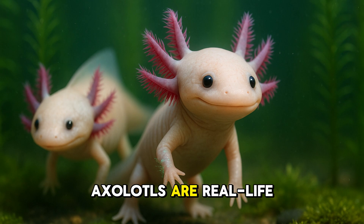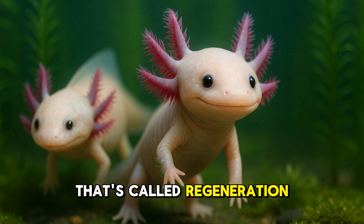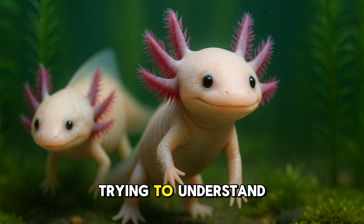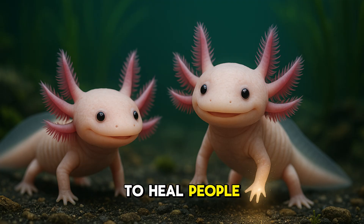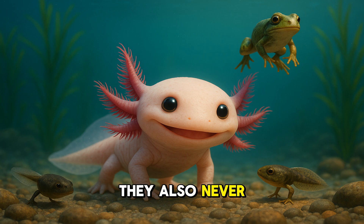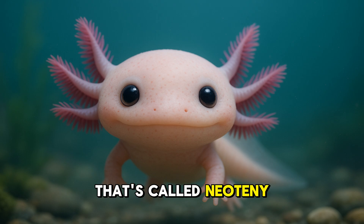Did you know axolotls are real-life superheroes? If they lose a leg or even part of their heart, it can grow back. That's called regeneration, and it's something scientists are still trying to understand. Axolotls are helping us learn how to heal people better too. They also never grow up in the usual way. Most animals turn into something else, like a tadpole becoming a frog. But not the axolotl — it stays in its baby-like form its whole life. That's called neoteny.